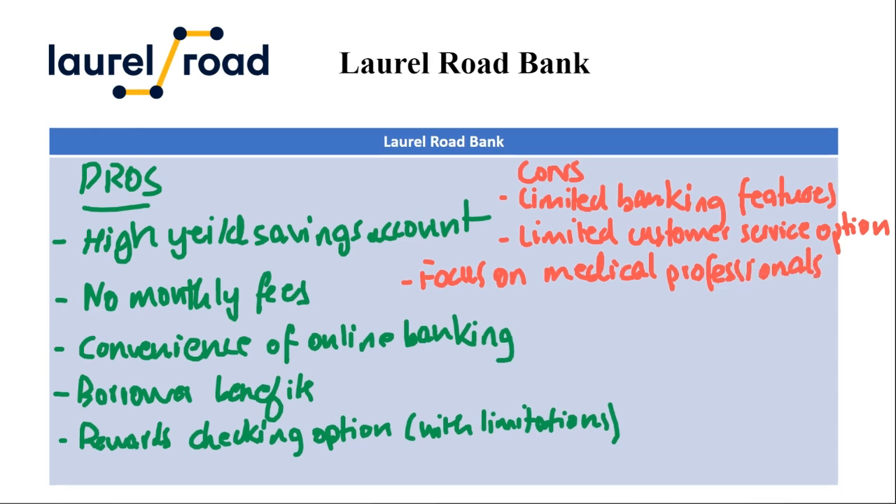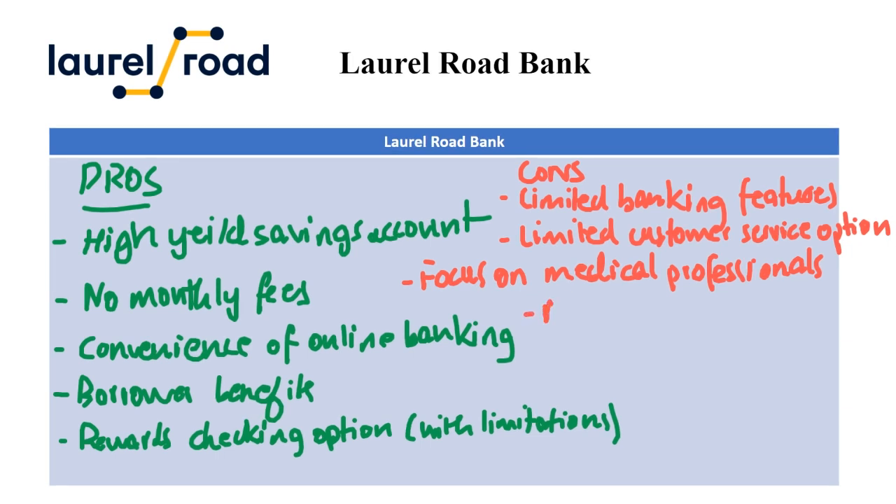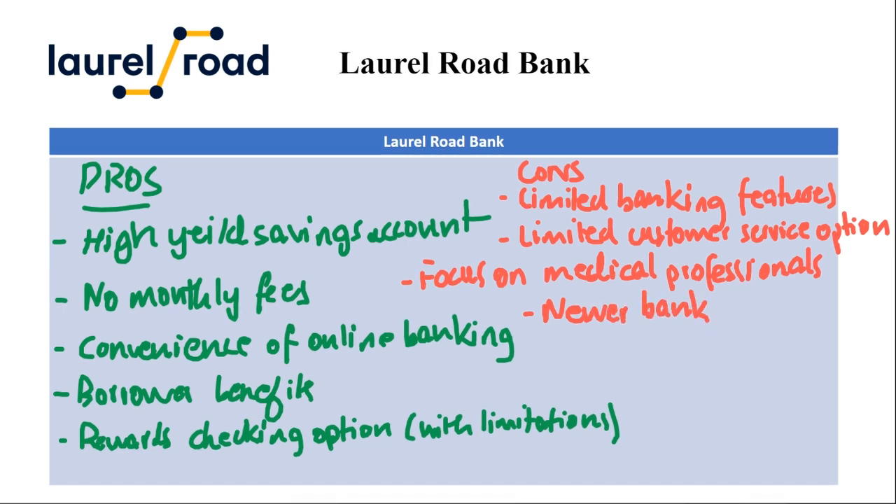Another con is the focus on medical professionals. While Laurel Road offers banking services to everyone, some of their perks and loan options are geared more towards medical professionals. Additionally, compared to established institutions, Laurel Road is a relatively new player in the banking scene, which might concern those who prefer the track record of a long-standing bank.